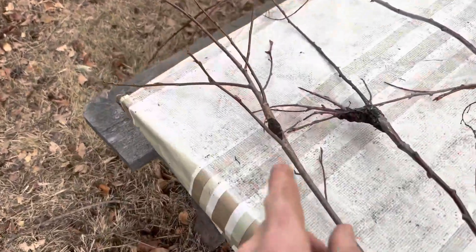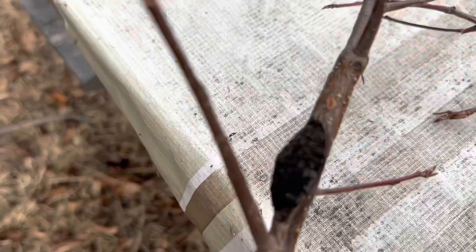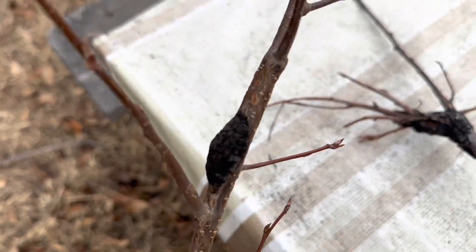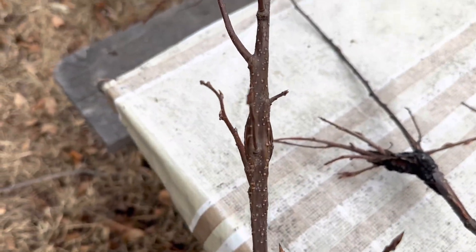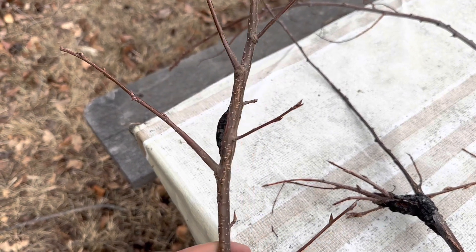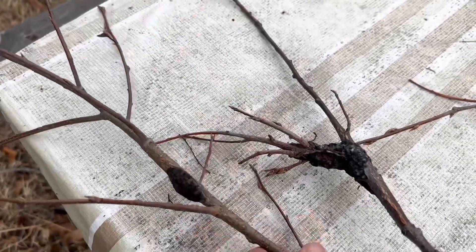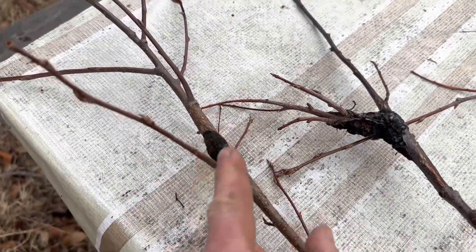We start with this little guy. This one is barely noticeable — especially if you look at it from this side. But when you turn it around, you can see the lump starts growing on there.